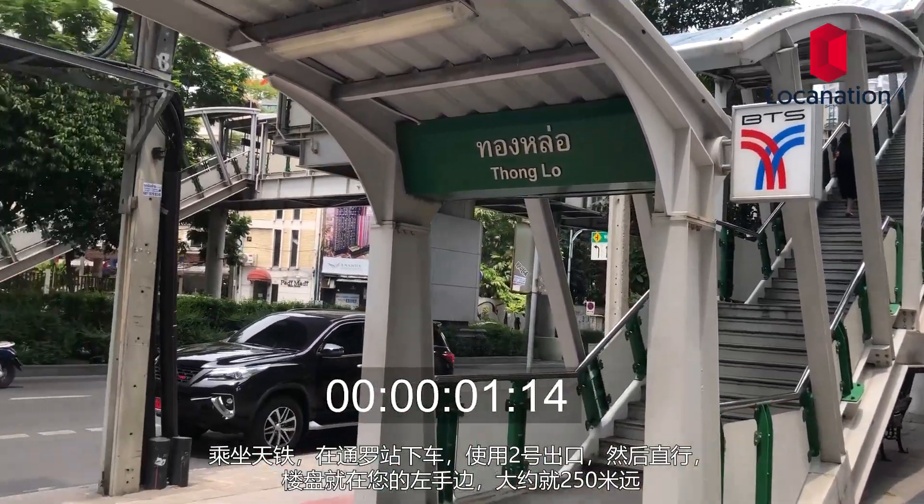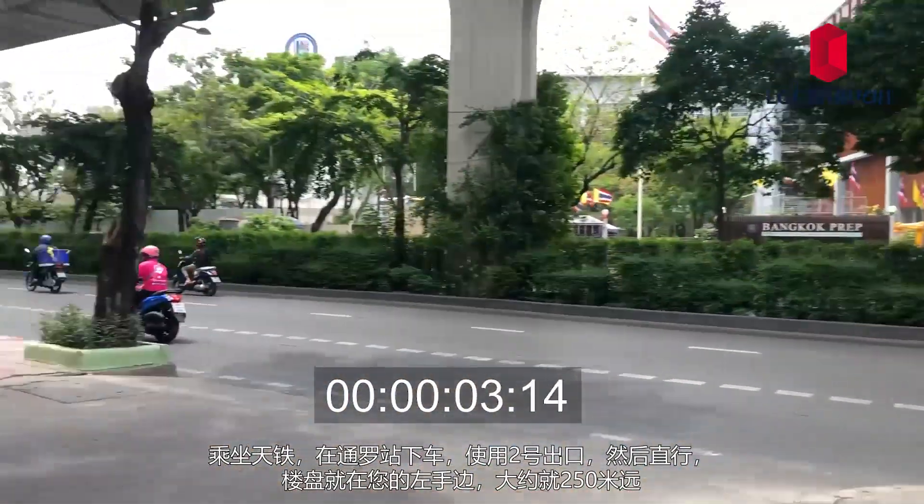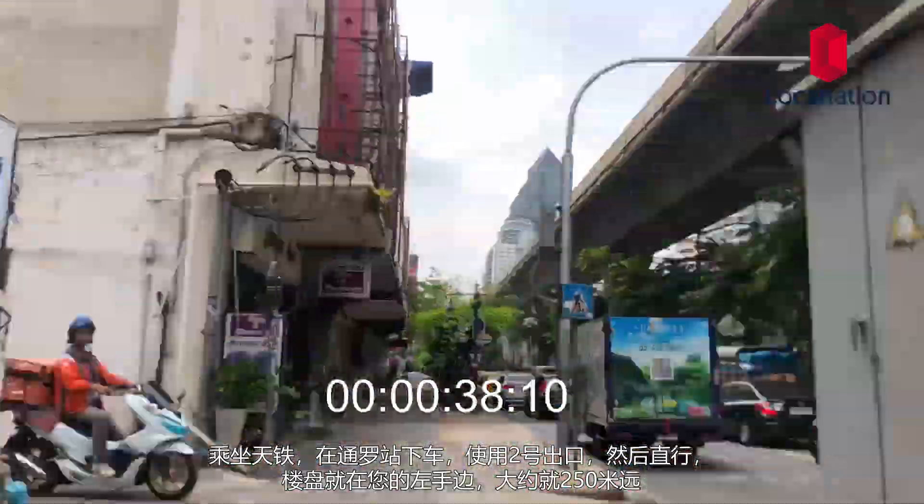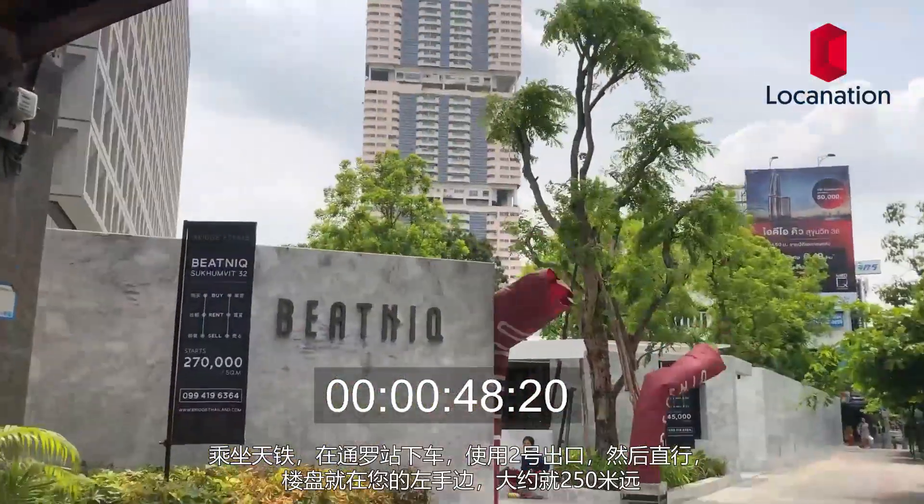To get to Beatnik, take the BTS to Thonglor BTS station. Use exit 2 and keep walking straight. The condominium will be situated on your left-hand side, approximately 250 meters away.